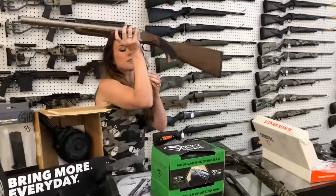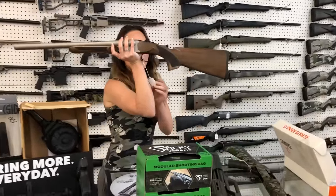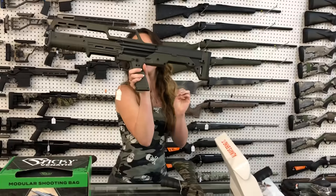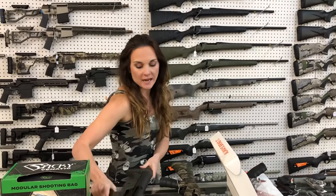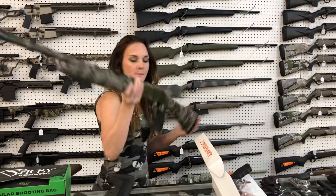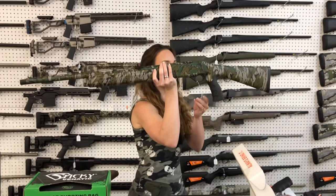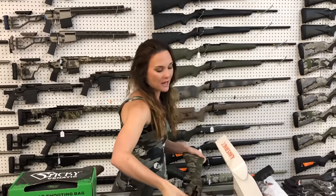For my new stuff: Citadel Boss SS 12 gauge, she's going to be $520 in the nickel. Kel-Tec KS7 — she's going to be $550, that is a 12 gauge. Mossberg SA-20 Turkey model in the retro bottom line camo, $685.